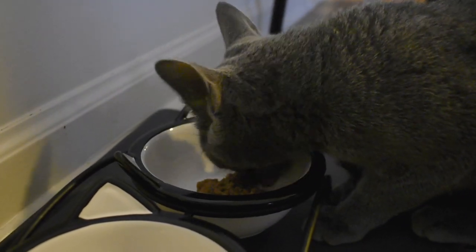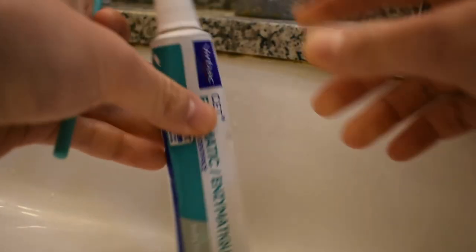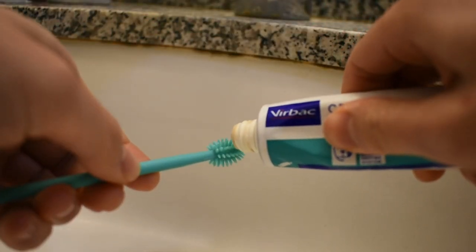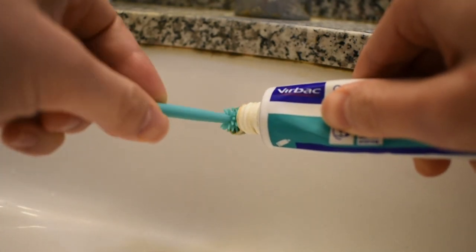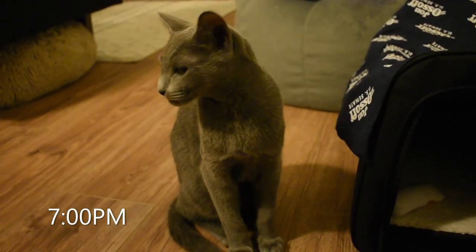Three times a week I try to brush his teeth after dinner. He is growing in his adult teeth, which makes his breath stink really bad, so for the sake of his breath and for long-term oral health I'm trying to make this more of a habit now. I didn't even bother trying to get clean footage of him actually getting his teeth brushed because he's so fussy.